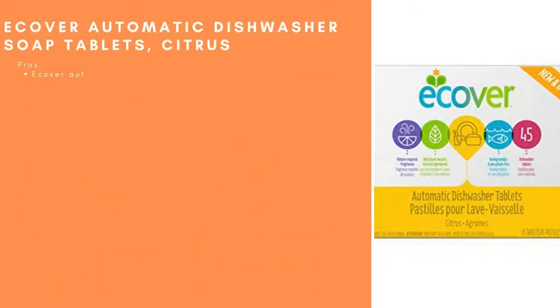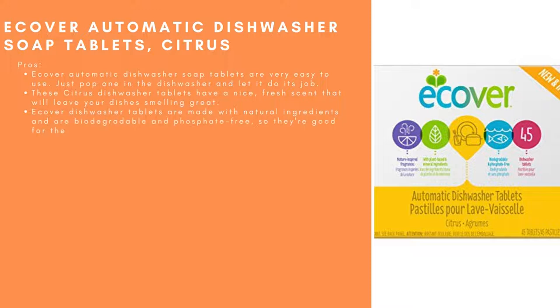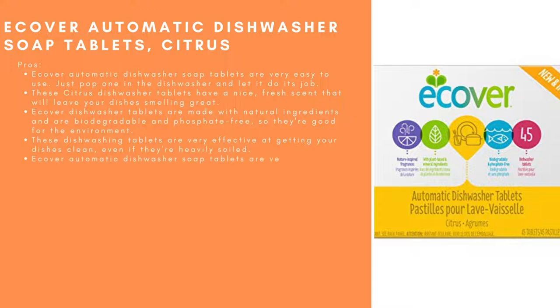EcoVerr Automatic Dishwasher Soap Tablets, Citrus. Pros: Very easy to use — just pop one in the dishwasher and let it do its job. These citrus tablets have a nice, fresh scent that will leave your dishes smelling great. They are made with natural ingredients, are biodegradable and phosphate-free, very effective even on heavily soiled dishes, and very affordable compared to other name-brand options.